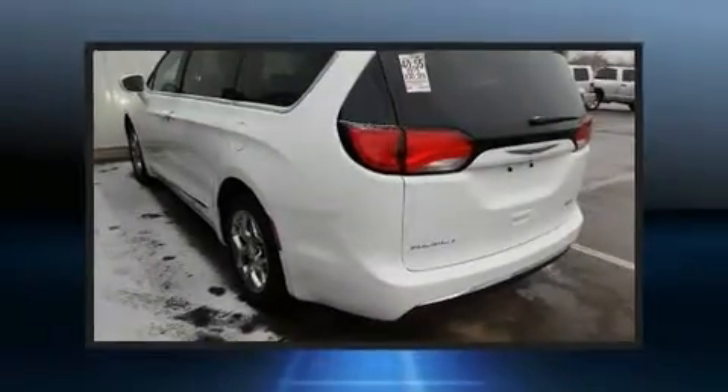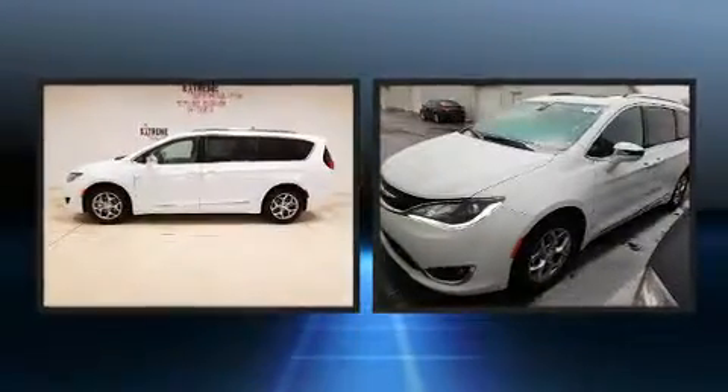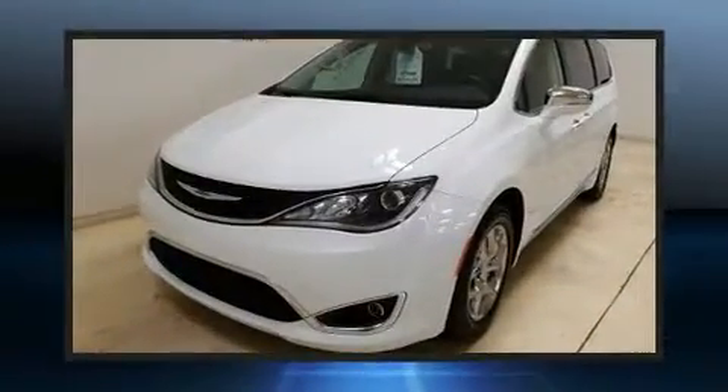Sensibility and practicality define the 2018 Chrysler Pacifica. Smooth gear shifts are achieved thanks to the refined six-cylinder engine. And for added security, Dynamic Stability Control supplements the drivetrain.